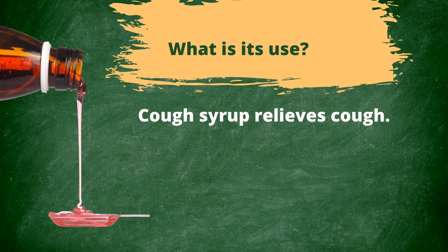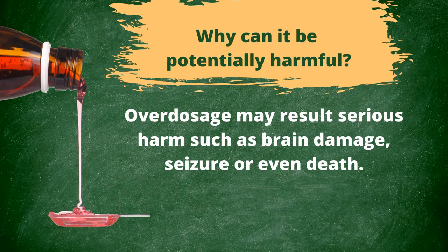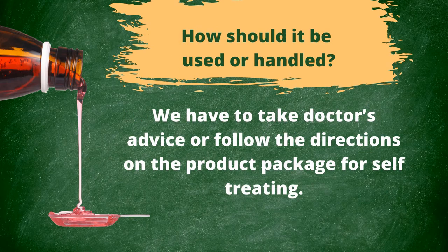What is the use of cough syrup? Cough syrup relieves cough. When can it be harmful? Improper use of this medication, such as overdosage, can be harmful. Why can it be potentially harmful? Overdosage may result in serious harm such as brain damage, seizure, or even death. How should it be used or handled? We have to take a doctor's advice or follow the directions on the product package for self-treating.